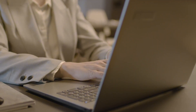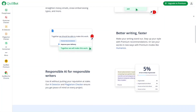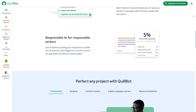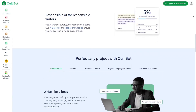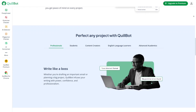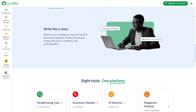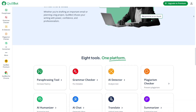Quillbot Grammar Checker is an AI-powered tool that helps you write better, faster, and with more confidence. It's not just your average grammar checker — it's also a paraphrasing tool, a sentence rewriter, and a full-on writing assistant all in one place. Imagine being able to write a blog post, an essay, or a report without stressing about grammar mistakes or awkward phrasing, and having a tool that doesn't just fix your errors but helps enhance your overall writing style. That's exactly what Quillbot aims to deliver.